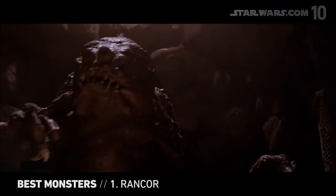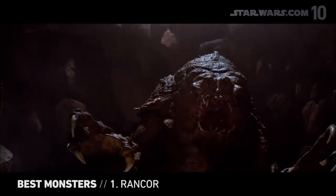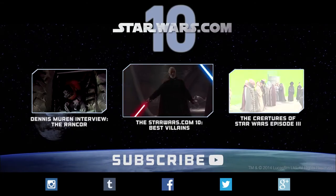If there's one place in a galaxy far, far away that we don't want to visit, it's the Rancor pit. And that's why we think the Rancor is the best Star Wars monster. So what do you think? Did we overlook something?